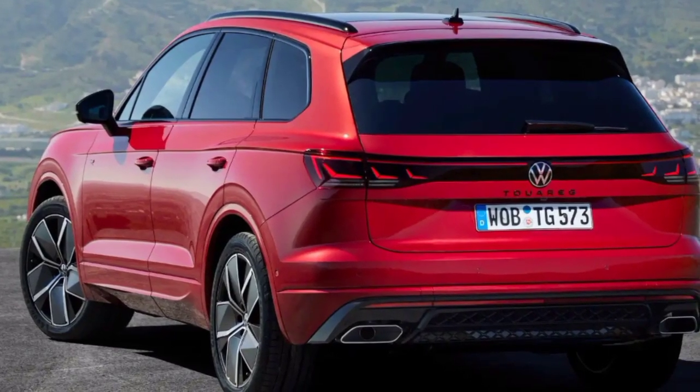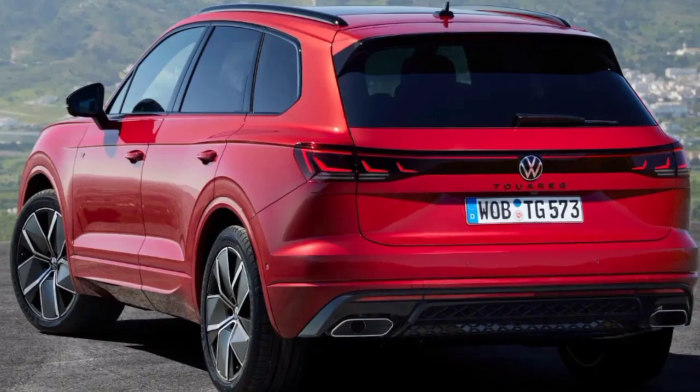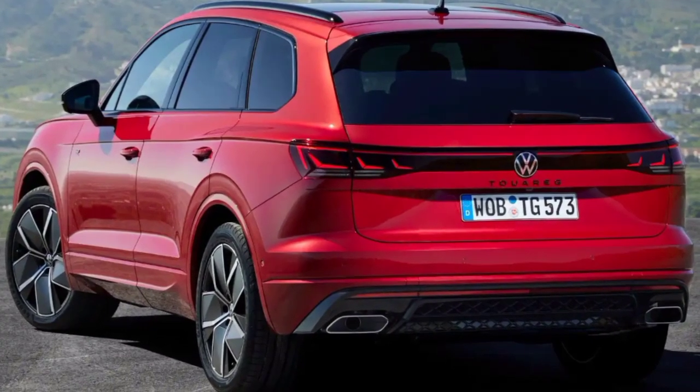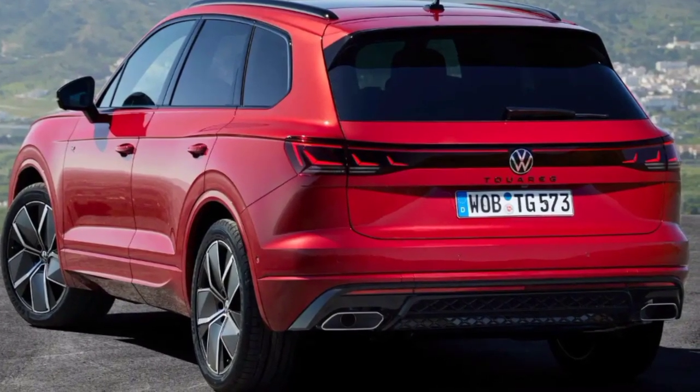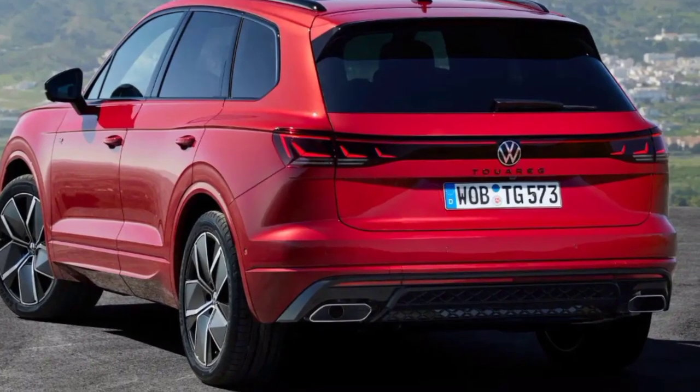The third generation of Volkswagen Touareg was launched in 2018 and achieved great success in European and some other world markets, with more than 200,000 copies sold to date. Now the German company has unveiled a new facelift version to better compete in the car market.